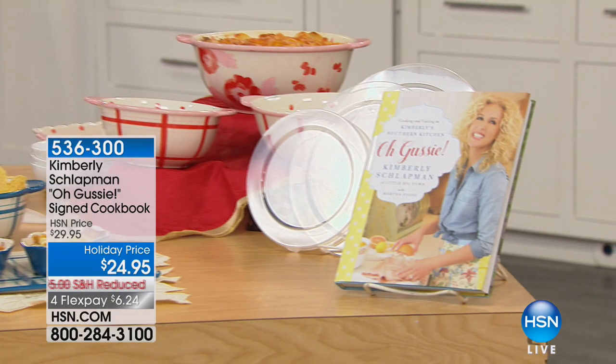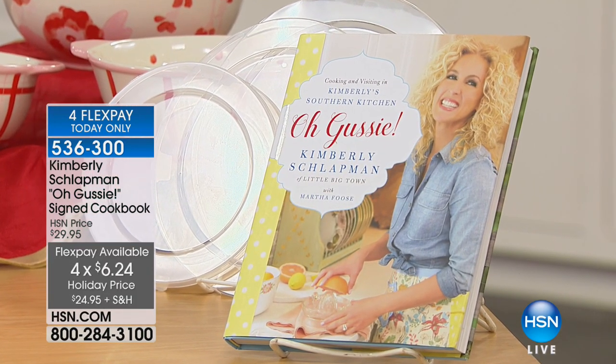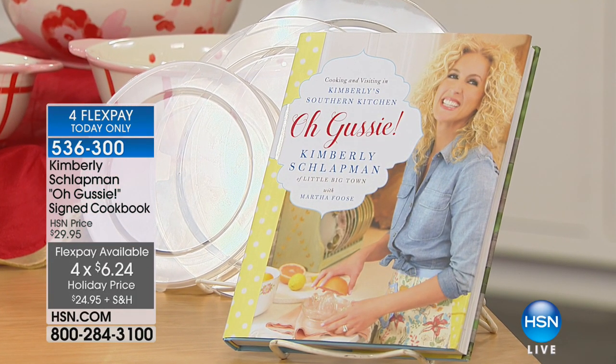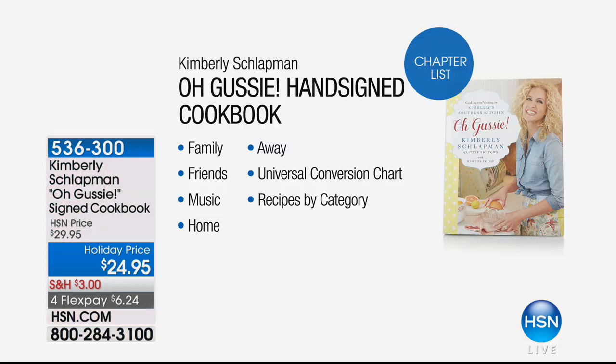Here's the information on the cookbook — fewer than 700 now remaining. This is called Oh Gussie. It's a hand-signed book, hardcover, full color, with her beautiful stories, her family, her friends — basically like a memoir. You get grandma's recipes, mama's recipes, and Little Big Town's favorite recipes.